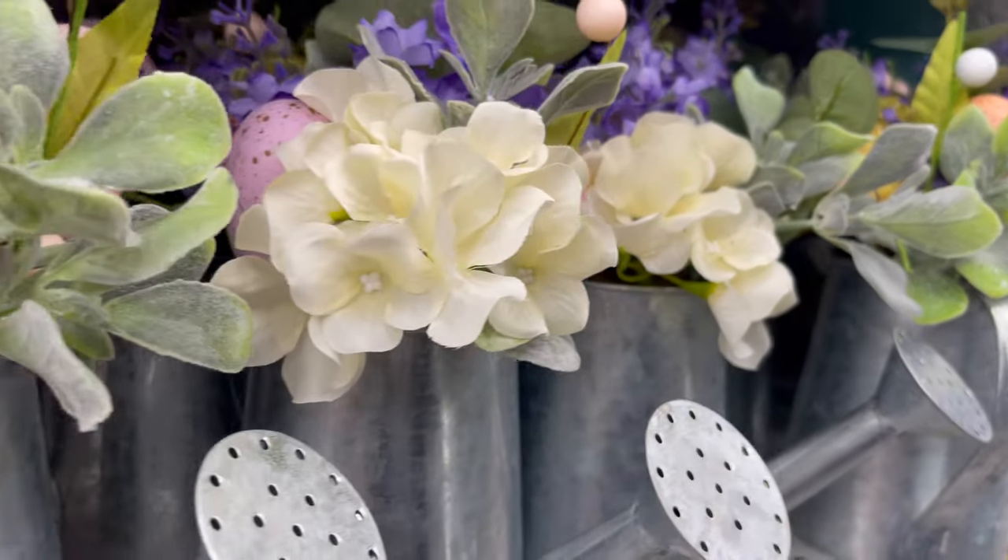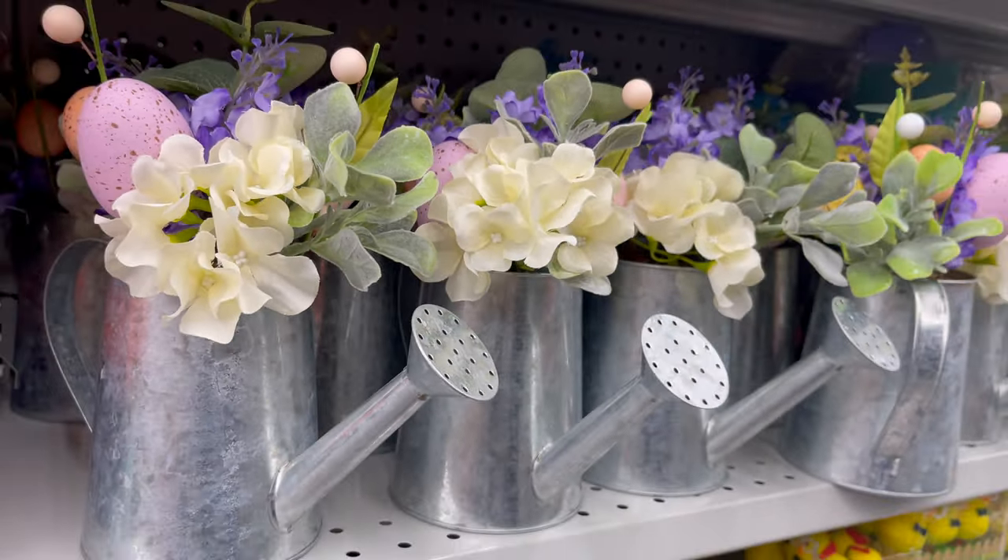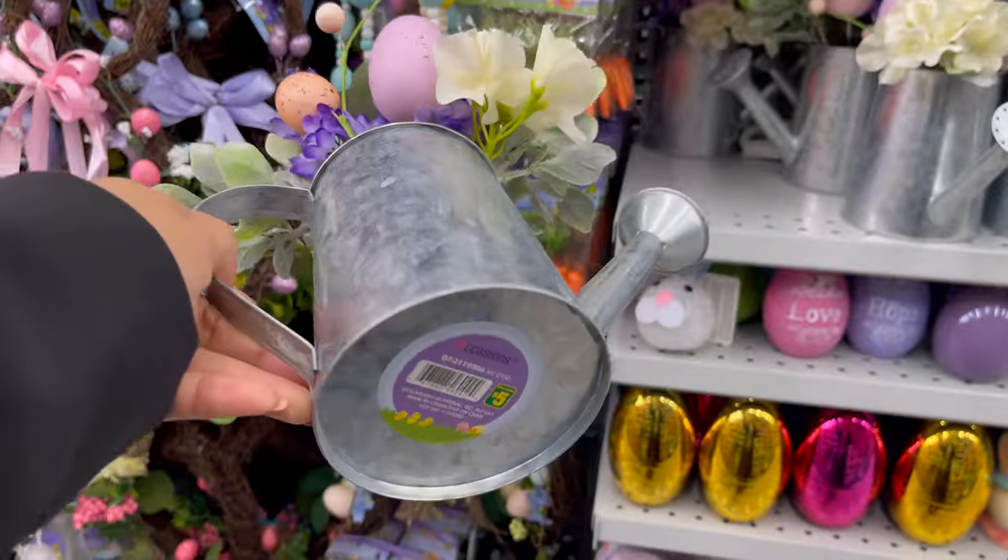How cute is this watering can with the fake flowers! It starts from $5 and they have a variety of colors to choose from.